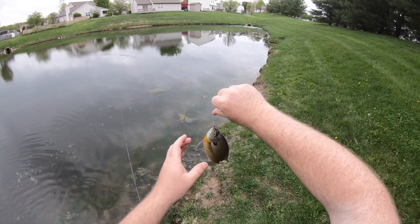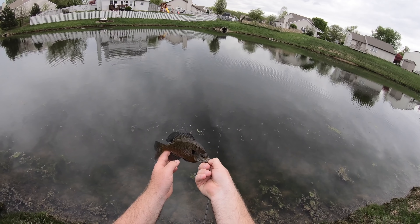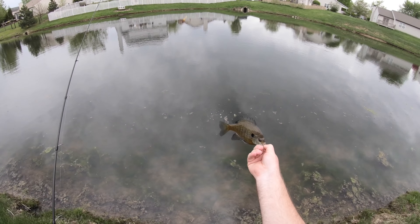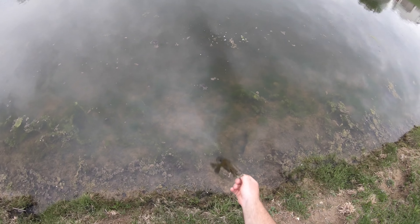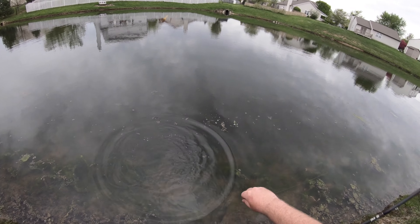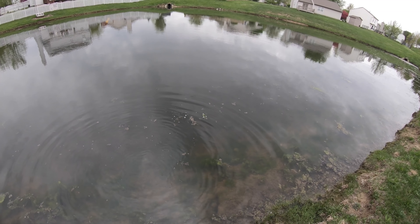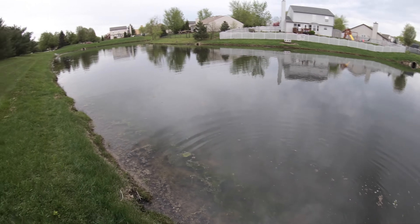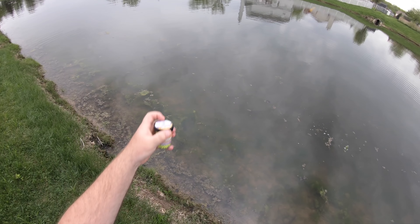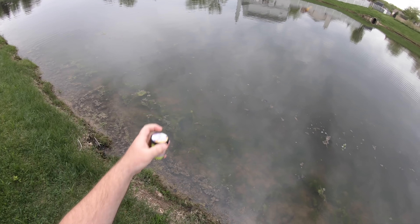This is probably one of the better ones of the day — nice little bluegill. Just using a number two hook, putting one to three crappie nibbles on it depending on how big they are, casting it out there six to ten feet, letting it sink. These bluegill come up and hammer on it. Sometimes it's a really slow bite, sometimes it's incredibly fast — they just get pissed off and go right for it. Power Bait crappie nibbles are some of the best I've ever used.